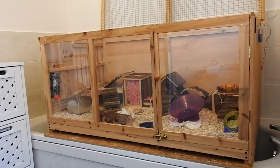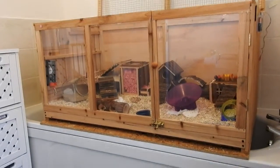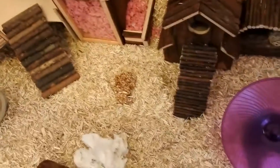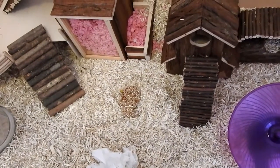I am due to clean him out again. I think I'm going to put the bedding even deeper because he does seem to like to burrow. The bedding is a hemp bedding — I think it's the best one. I've tried a few and this is certainly my favourite.